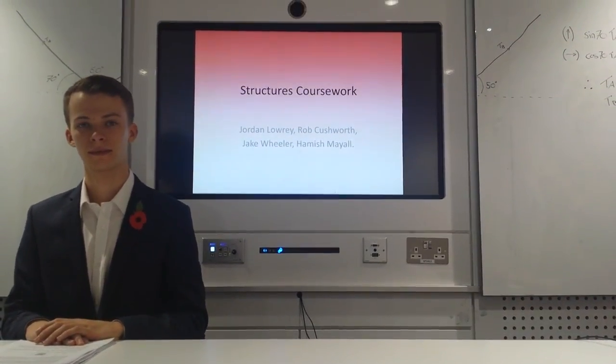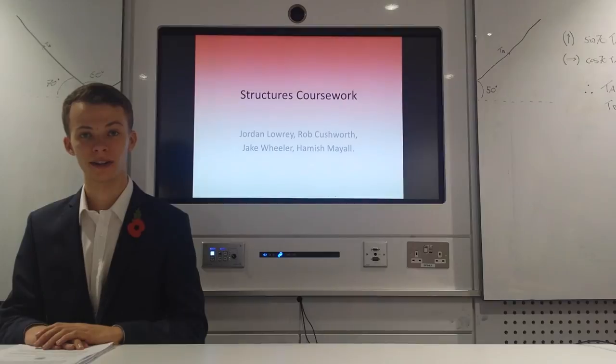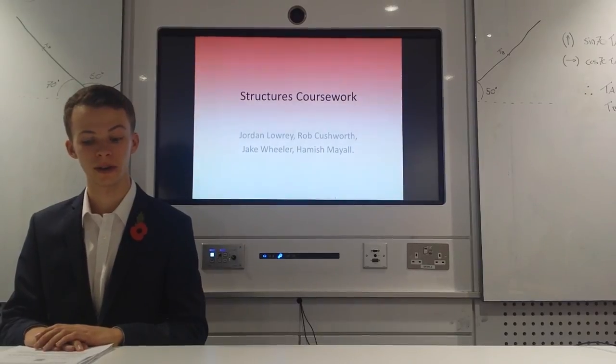This is UOM News with Robert Cashworth. Hello Dr Martin Gilley and welcome to our structures coursework.